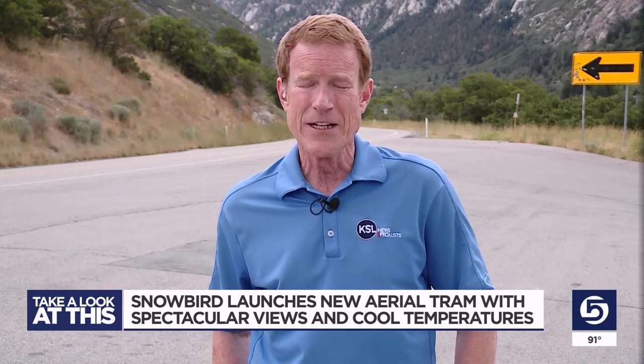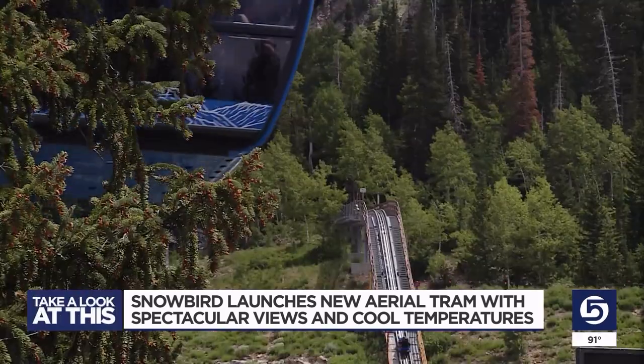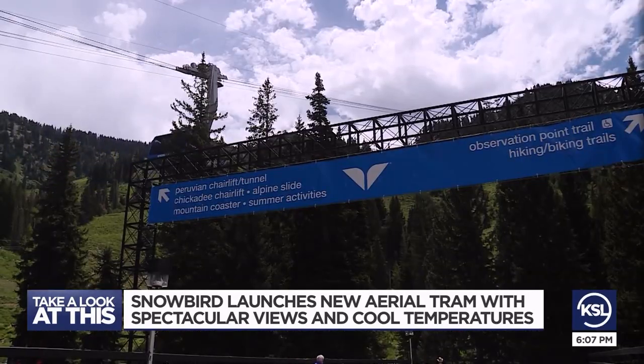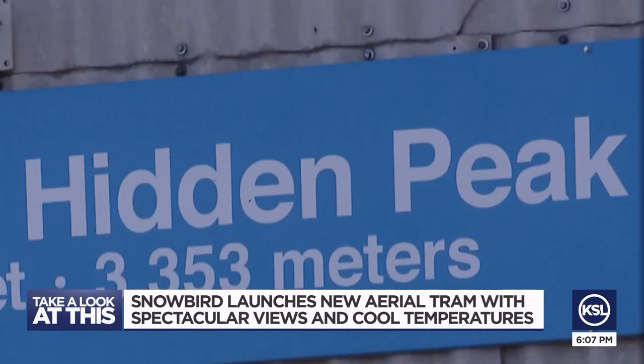Well, one of the new trams is up and running now. It's really exciting to see them actually functioning. After two years of planning, Snowbird's blue tram is carrying people to the top of Hidden Peak.